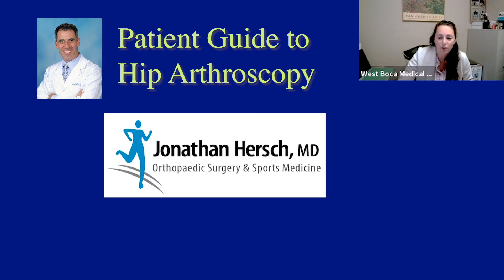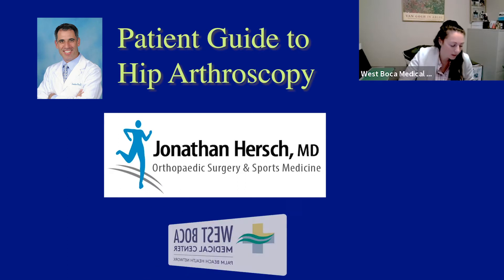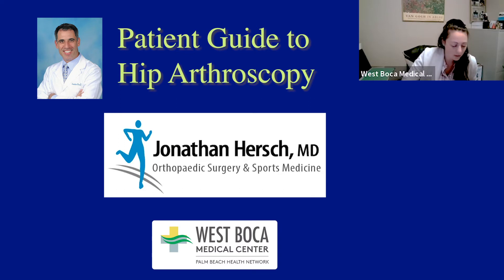I wanted to introduce Dr. Jonathan Hirsch. He is an orthopedic surgeon and a sports medicine specialist. He is on staff at West Boca Medical Center, and he's also part of TFPS, Tenant Florida Physician Services. Today he's going to be discussing hip arthroscopy.